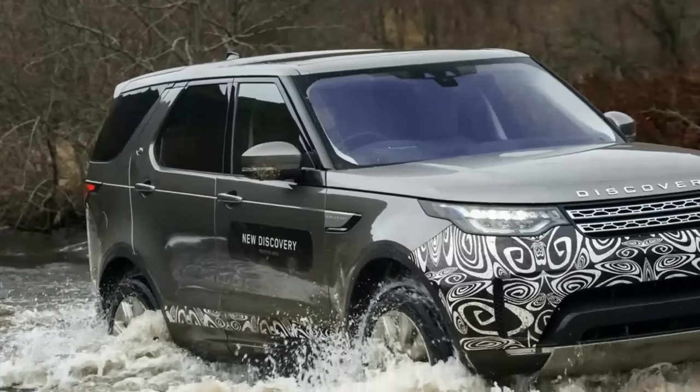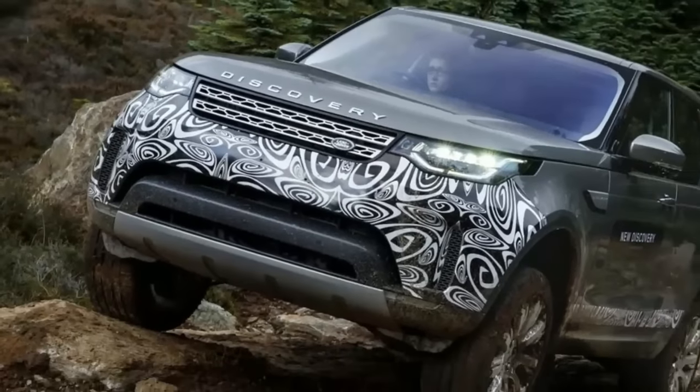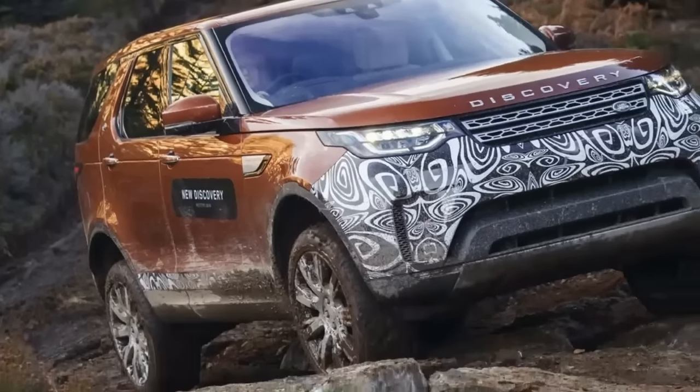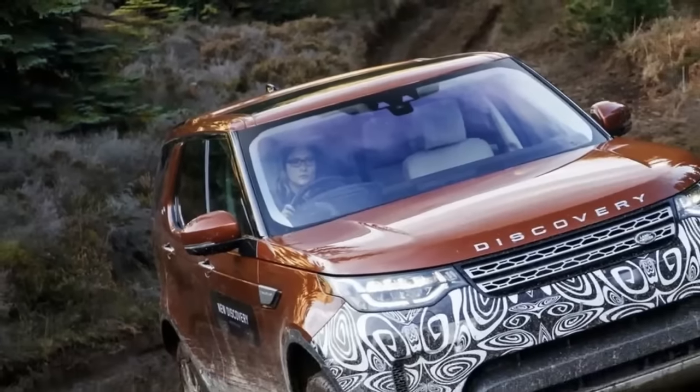Pricing starts at $50,985 for a base SE with the V6 gas engine. More than 10,000 advance orders have been placed globally. Land Rover's investment in the Discovery is much more modest but equally impressive — Jaguar Land Rover has invested about $600 million in the Solihull plant.